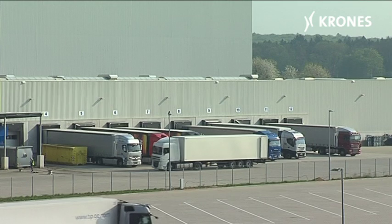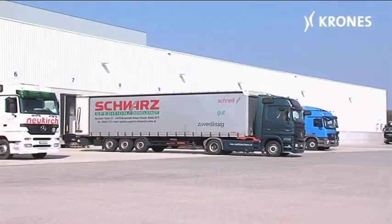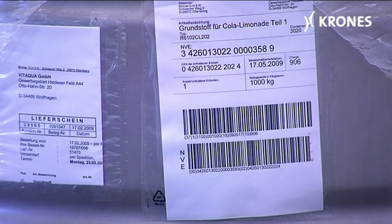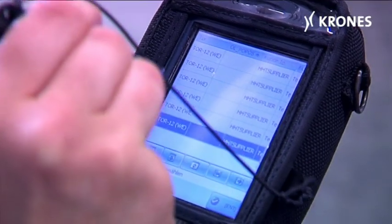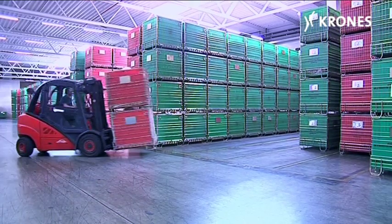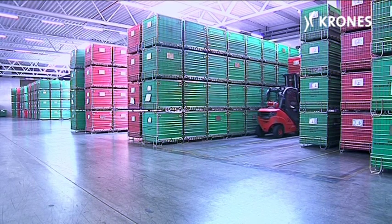The raw materials and supplies are delivered using 10 ramps earmarked specifically for this purpose. It is here that goods are accepted, the data transferred to the warehouse management program using a barcode reader, and the consignments placed in physical storage. Thanks to the very high degree of automation provided, the entire plant manages with just three forklift trucks.